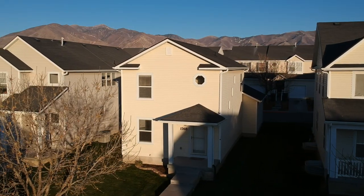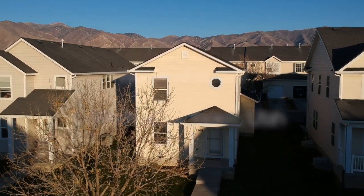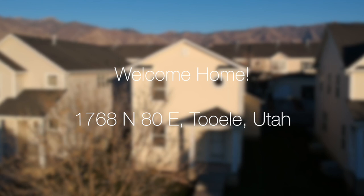Hello everyone, this is Anne Zieve with the Northern Utah Home Team and Keller Williams Success Realty. Today I'm excited to introduce you to 1768 North 80 East in Tooele.